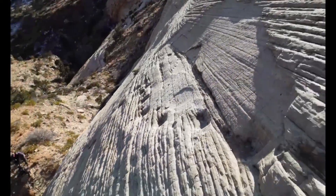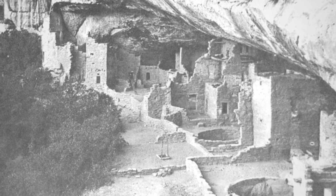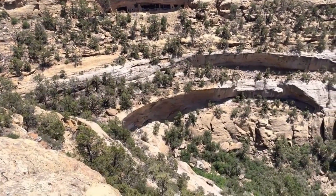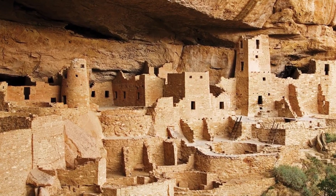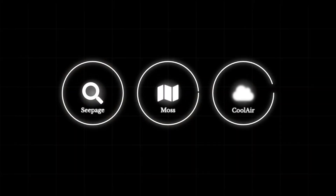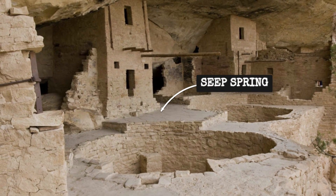Springs in canyons like Fuchs provided another lifeline. Residents carved trails and steps into the rock, hauling water up steep paths in ceramic jars or woven baskets. Archaeological traces of these routes still scar the canyon walls. Each trip was a test of endurance, but the payoff was vital — a steady source of water buffered from drought by the geology itself. The builders read the land for signs: a damp streak on sandstone, a patch of green moss, the cool breath of water trickling from the rock. These cues determined where entire communities would anchor their lives.